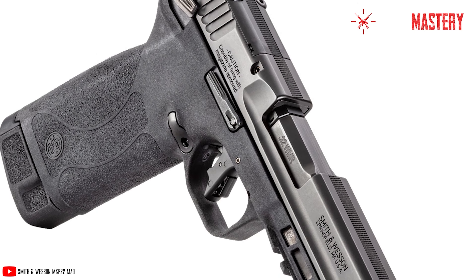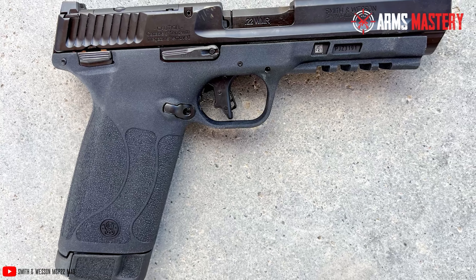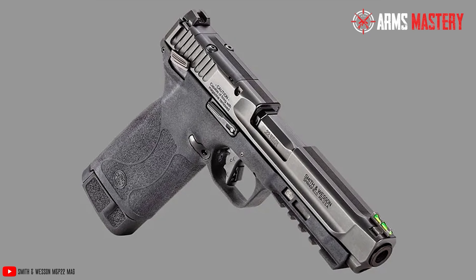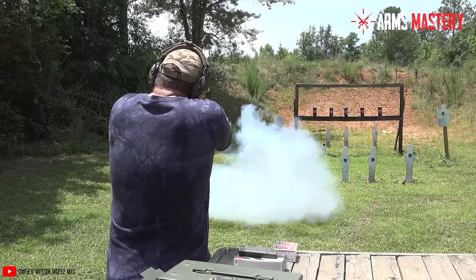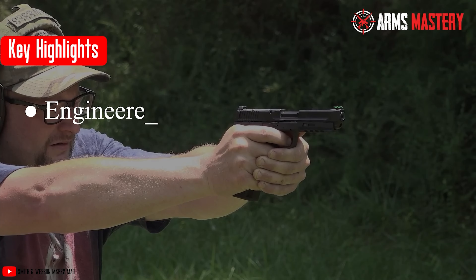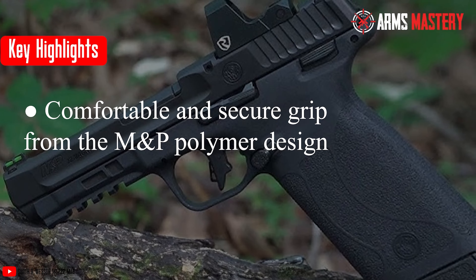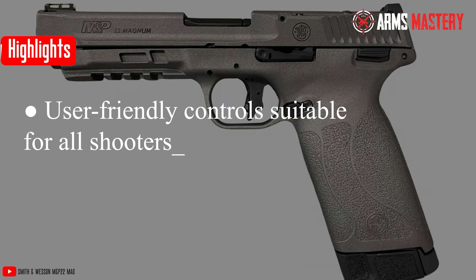The pistol is equipped with adjustable rear sights and a fixed front sight, which together promote swift target acquisition and adaptability in different shooting environments. The 10-round magazine capacity strikes a perfect balance between ample firepower and maintaining the sleek, compact design that Smith & Wesson fans appreciate. Its user-friendly features include an ambidextrous manual safety and a reversible magazine release, making it accessible for right- and left-handed shooters. Key highlights: engineered for accuracy with a 4.1-inch barrel, comfortable M&P Polymer grip, adjustable sighting system, and user-friendly controls suitable for all shooters.